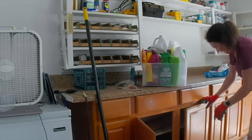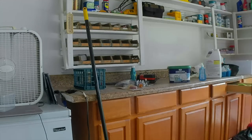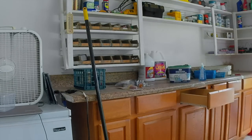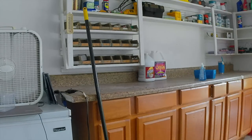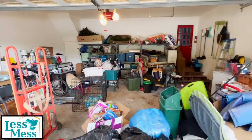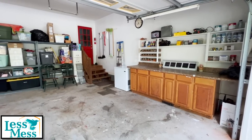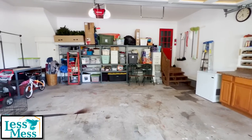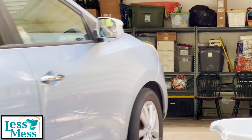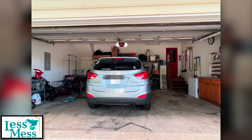Thank you so much for the great review. It was a pleasure working with you those five days. Remember what it looked like before? Here is the first time the car has been pulled into the garage in four years since they've owned the home. When her son came home from school and saw that, he said, I've never seen a car in the garage before.